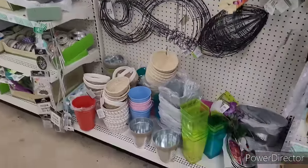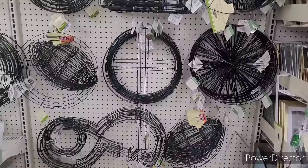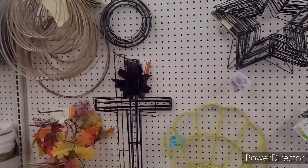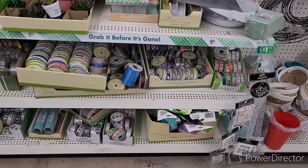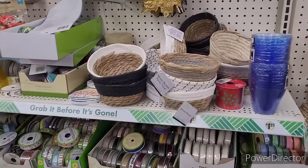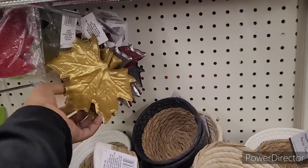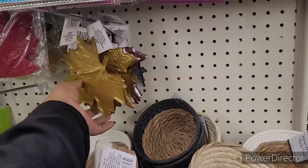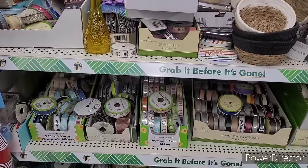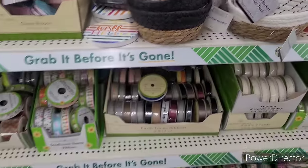Over here we have some wreath forms, some little planters, there's a cross right there. We have some ribbons, some diamond wrap, mesh, those little baskets. They still got the same amount of little leaves that they had during Thanksgiving/holiday fall. And then there's the little charms for the wreaths. Let's move on.